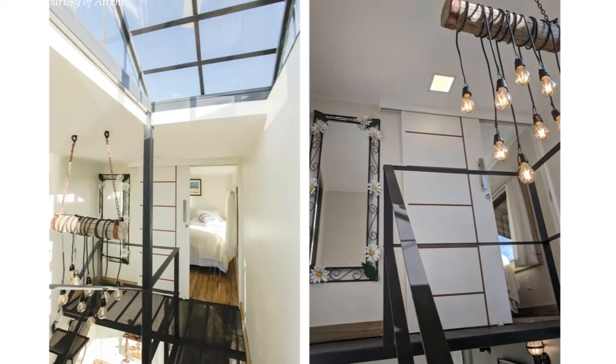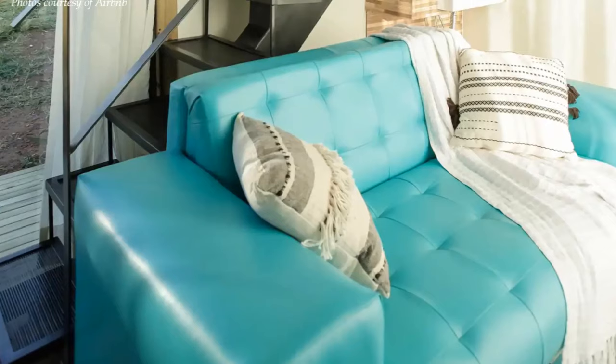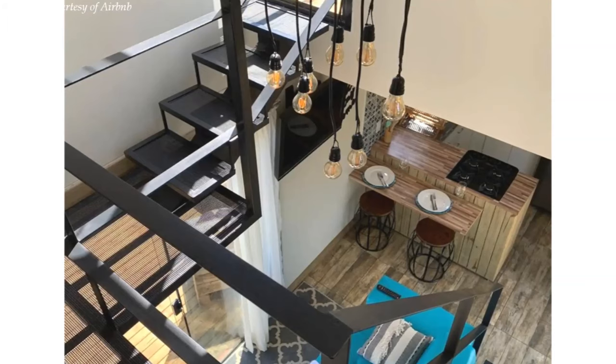Full-height glass doors open into a lovely living area. The living space features a cozy blue sofa bed that can be transformed into a bed for additional sleeping space. The wood floor complements very well with the selected furniture used in the house.